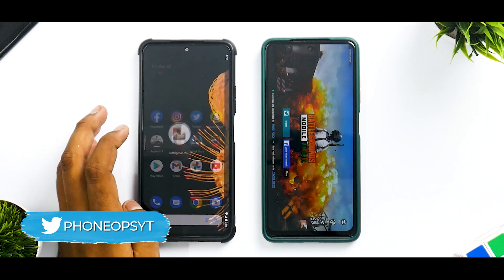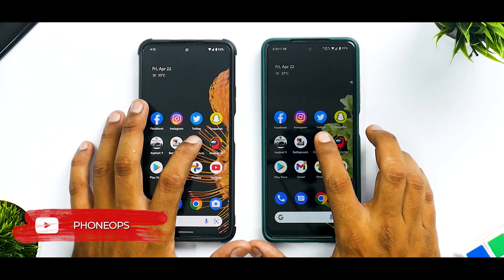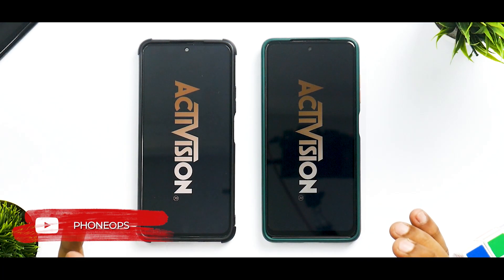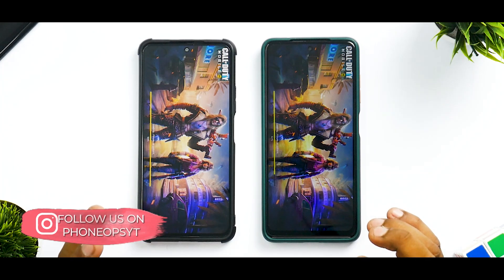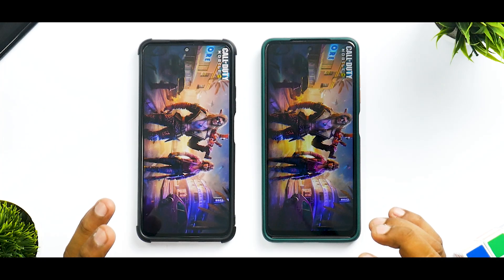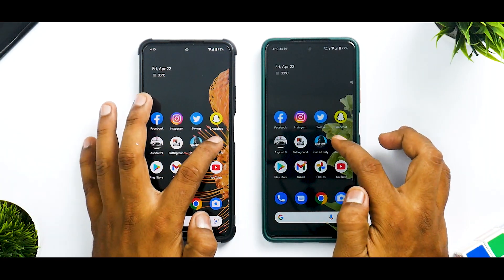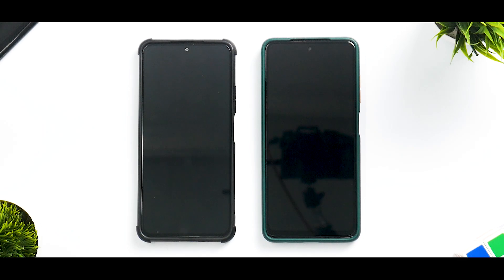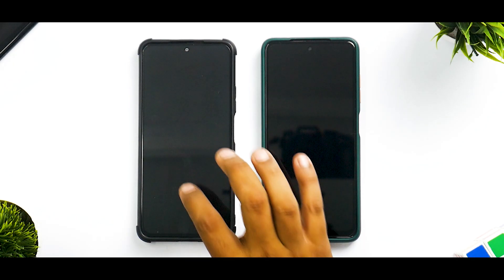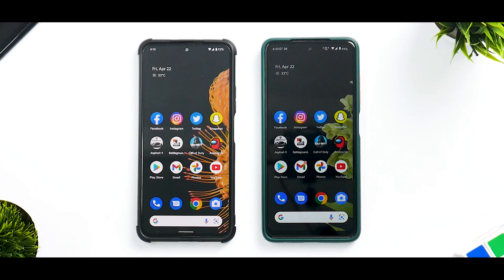The Poco X3 Pro is leading here. Call of Duty Mobile is what we're going to test next. The Mi 11X is going to load it faster — the raw power of the Snapdragon 870 showing all the action. The Mi 11X is the winner in this one. Now Among Us — remember, all these apps have already been opened once to get the most accurate results. Among Us has a black screen on both devices, so we're going to minimize it, let it stay in memory, and move on.